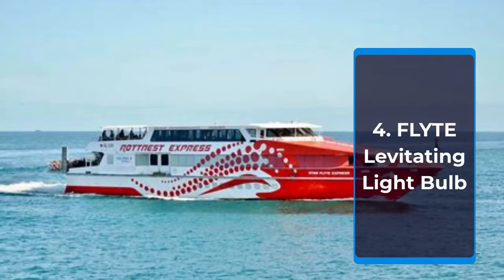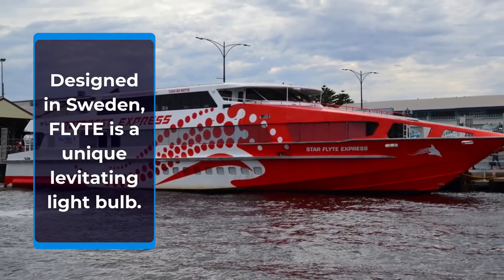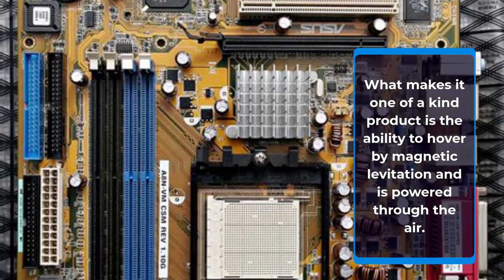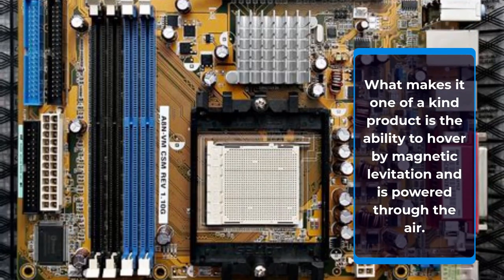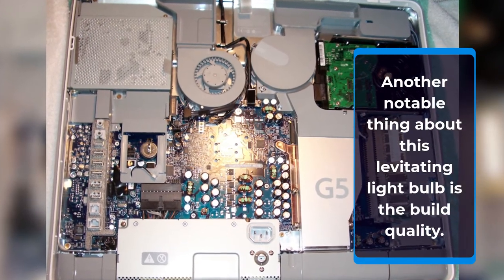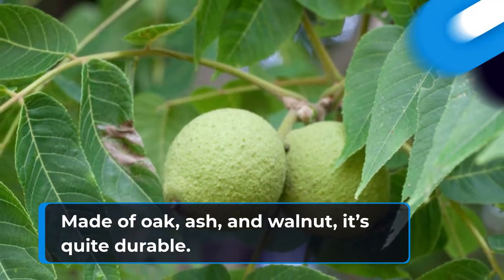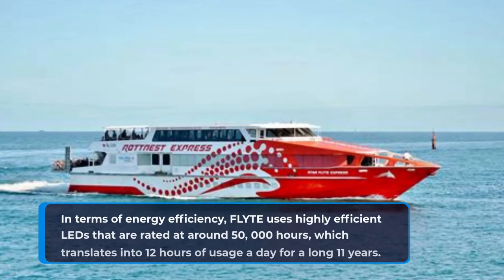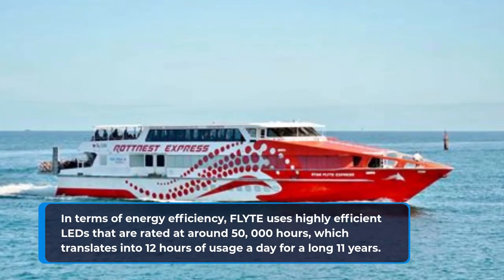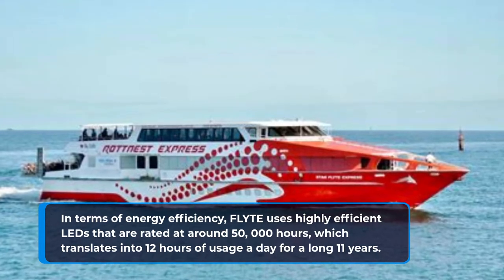Number 4: FLIGHT Levitating Light Bulb. Designed in Sweden, FLIGHT is a unique levitating light bulb. What makes it a one-of-a-kind product is the ability to hover by magnetic levitation and be powered through the air. Another notable thing about this levitating light bulb is the build quality. Made of oak, ash, and walnut, it's quite durable. In terms of energy efficiency, FLIGHT uses highly efficient LEDs rated at around 50,000 hours, which translates into 12 hours of usage a day for 11 years.